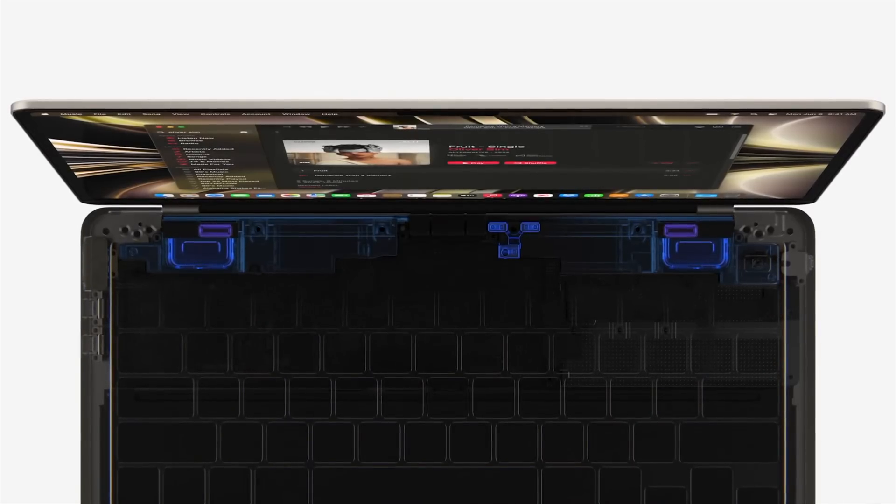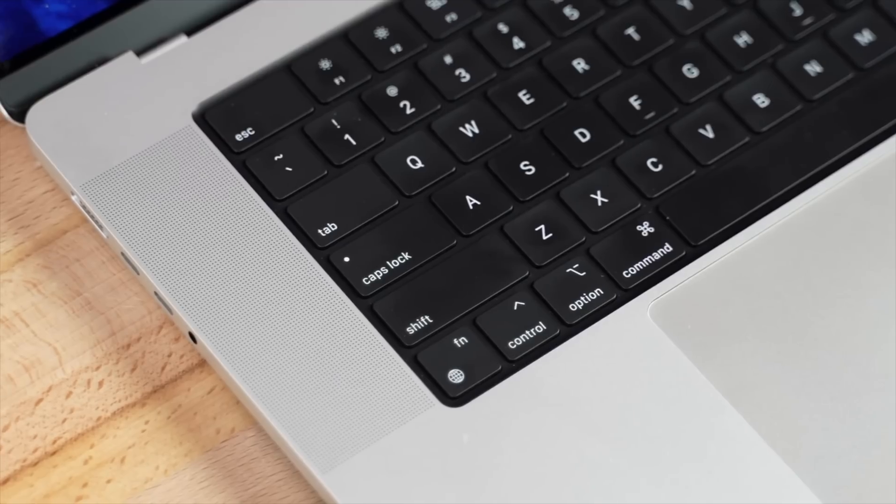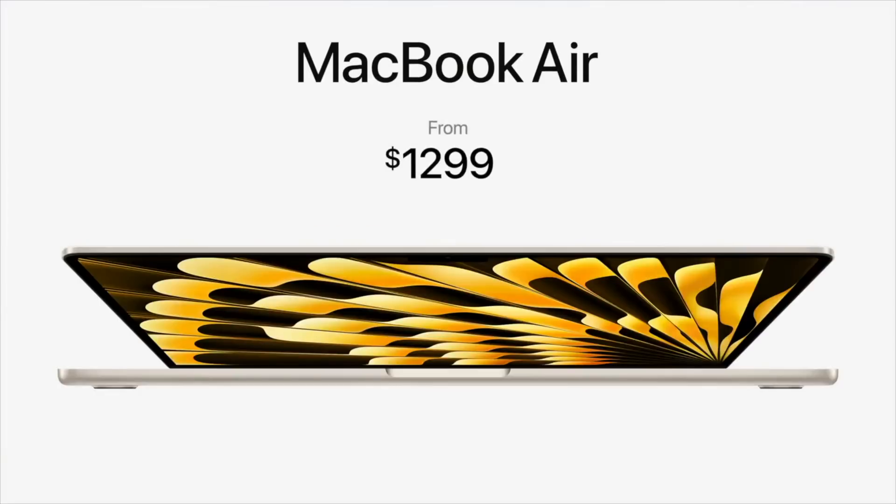Instead of a four-speaker system like on the 13-inch model, the 15-inch Air gets a six-speaker system just like the higher-end MacBook Pros, which I think will make a huge difference in speaker quality. So you're basically getting all of that for just $200 more than the 13-inch model — well, actually even more than that.